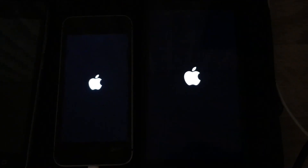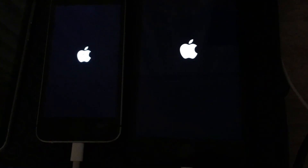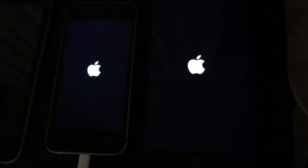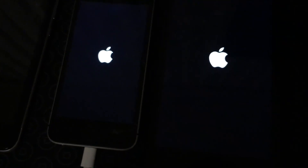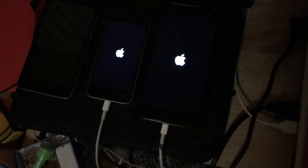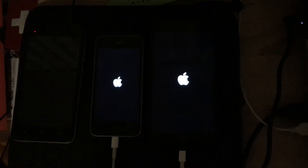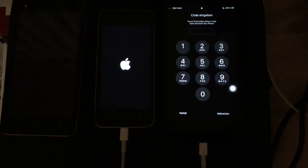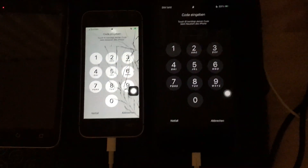Oh, the iPhone SE looks good. Which one will make the race? Oh my gosh, the 7 Plus is ahead and the iPhone SE is behind.